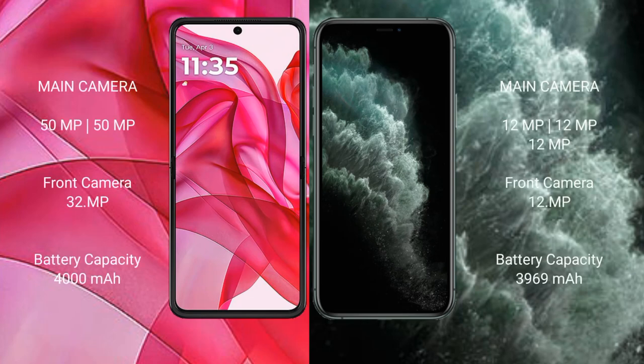Motorola Razr 50 Ultra features a dual rear camera setup with 50MP cameras and a 32MP front camera. iPhone 11 Pro Max features a triple rear camera setup with three 12MP lenses and a 12MP front camera.